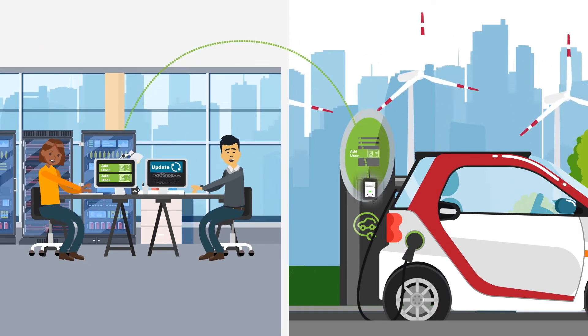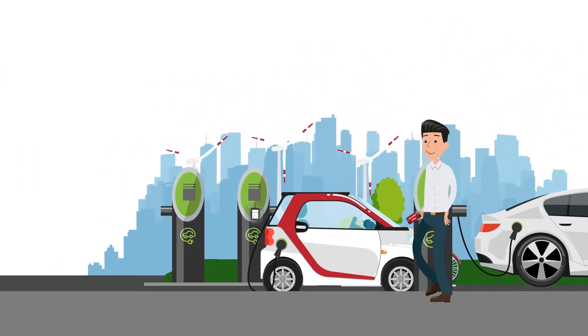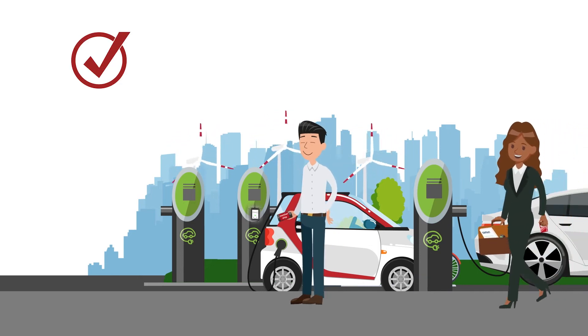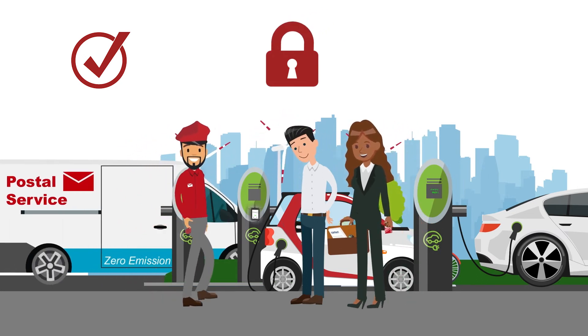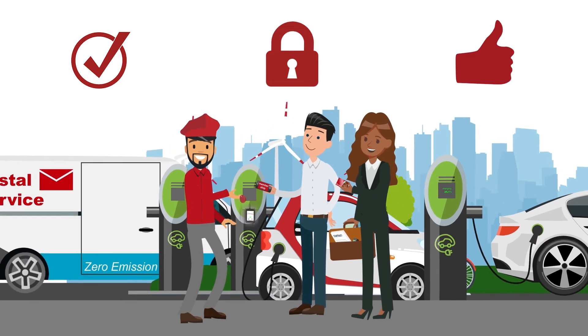So why should you turn to RFID to manage your EV charging solution? Be flexible — upgrade or update your existing system anytime. Enhanced security — only authorized users can access the EV charger. Maximize convenience — users simply wave their cards, phones, or fobs.